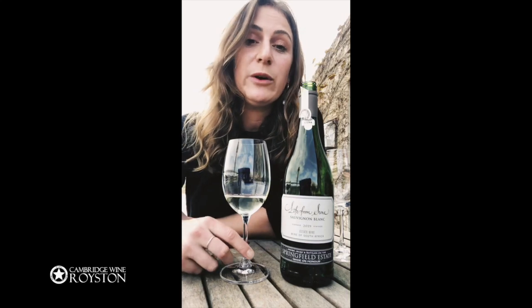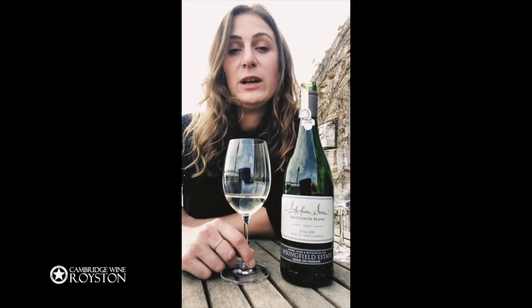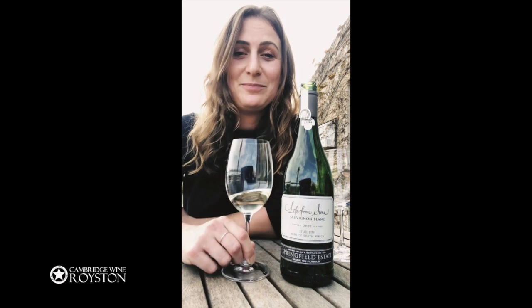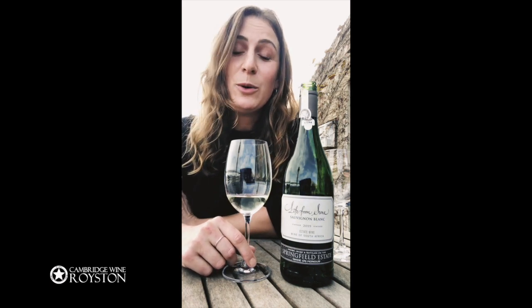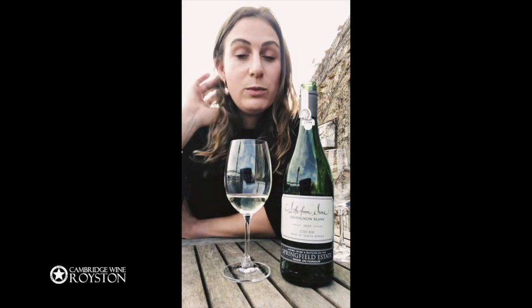Hello everyone and welcome to the Springfield Estate Tasting. My name is Jenna Brevet and I'm so happy that you are joining us today. In South Africa our lockdown regulations are pretty strict in that they have completely banned the sale of any alcohol and tobacco products. We are very fortunate that we have a whole cellar full of wine so I still have some supplies, and I'm very glad that you could buy some to enjoy with us in this tasting. Thank you for the support and I hope you enjoy the three wines and the pairings that we have suggested.